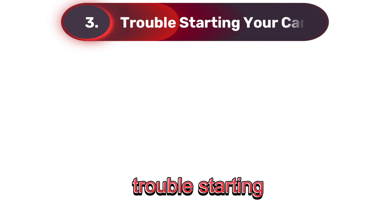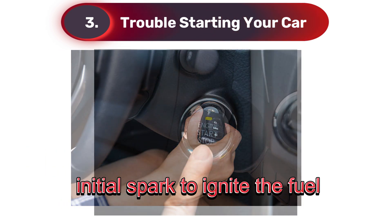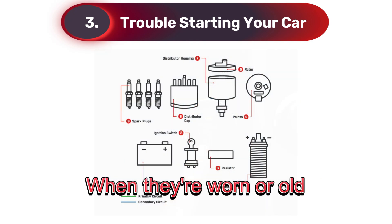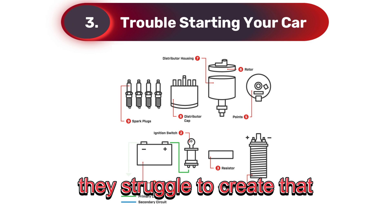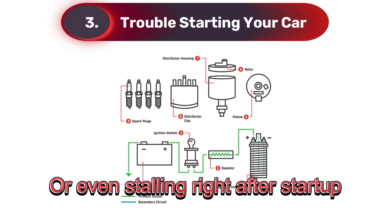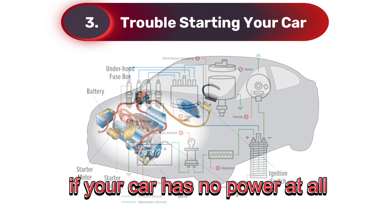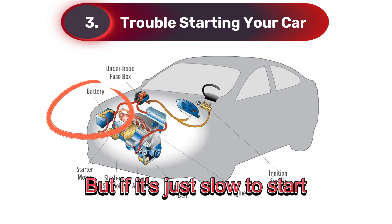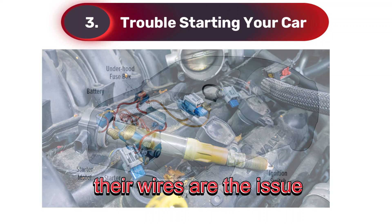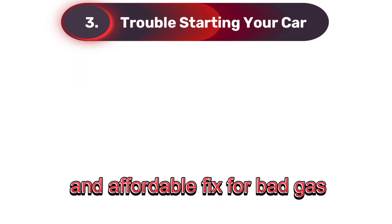Three: trouble starting your car. Spark plugs provide the initial spark to ignite the fuel and get your engine running. When they're worn or old, they struggle to create that spark, and you may notice extended cranking times or even stalling right after startup. Now, if your car has no power at all, it's probably your battery. But if it's just slow to start or stalls, chances are your spark plugs or their wires are the issue. Replacing them is usually a quick and affordable fix.